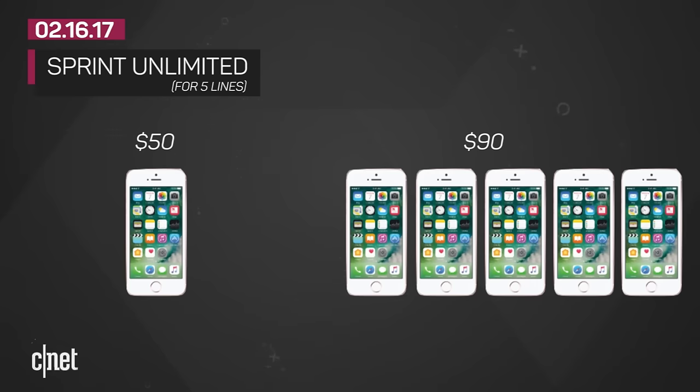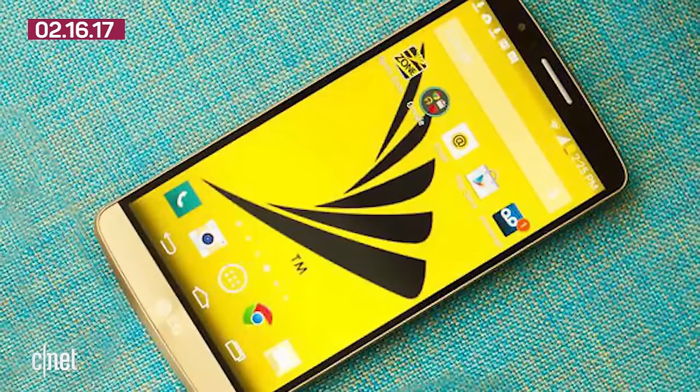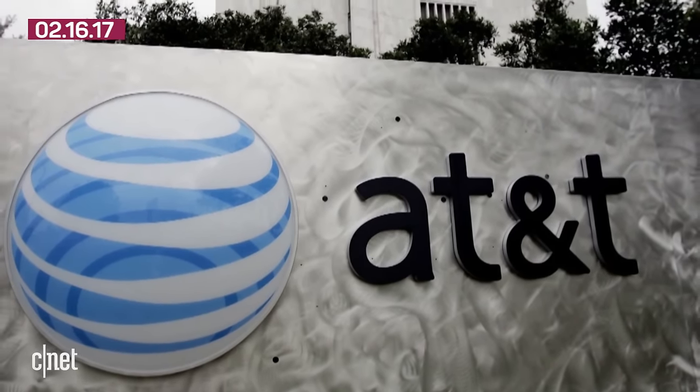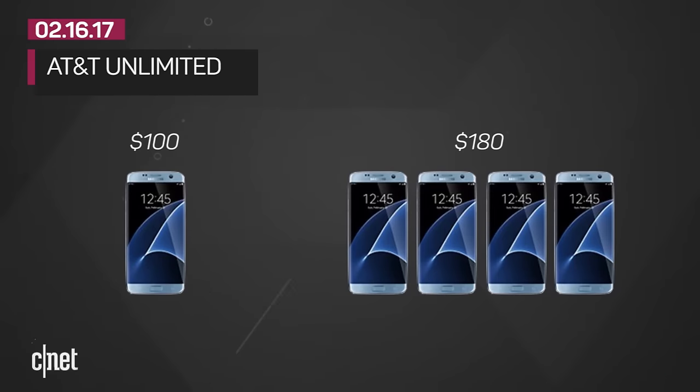That's obviously the cheapest, but Sprint's pricing will only last a year. After March of 2018, this deal changes — it'll cost more, roughly the same price as T-Mobile. AT&T is now offering unlimited to any customer; it dropped the TV service bundle requirement. It starts at around $100 for one line, and four lines will cost you $180, which is close to Verizon's prices.